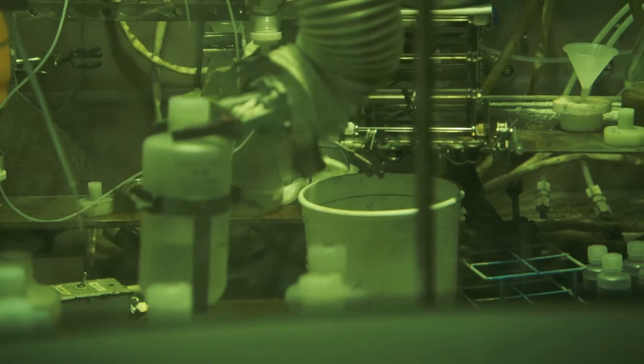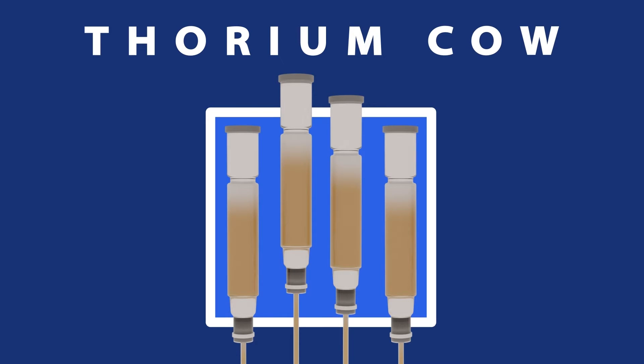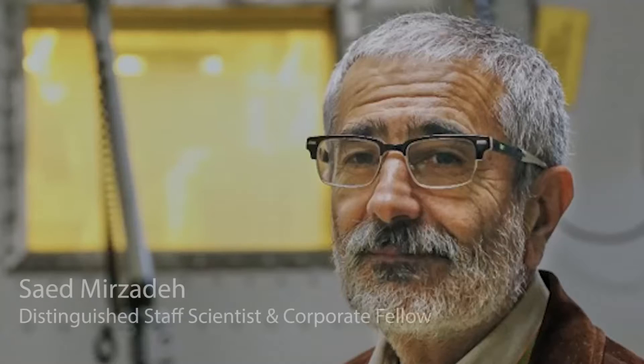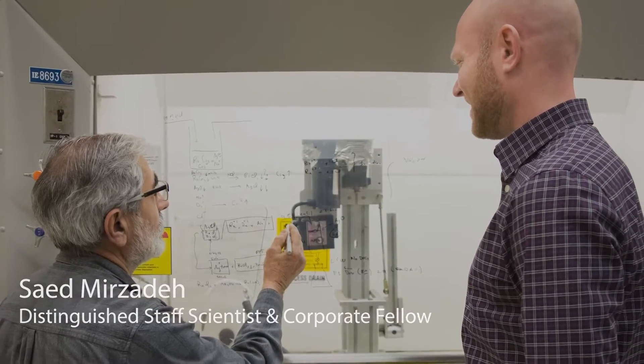ORNL obtains actinium-225 from a supply of thorium-229 kept at the lab. Each thorium-229 supply is known as a thorium cow. A highly trained team milks these cows for the actinium-225 that forms when the thorium-229 decays. The history of actinium-225 production spans about 25 years. The original idea for recovering actinium-225 came from scientist Sod Mirzadeh, who found an additional use for the byproduct of uranium processing done at Oak Ridge for medical applications.